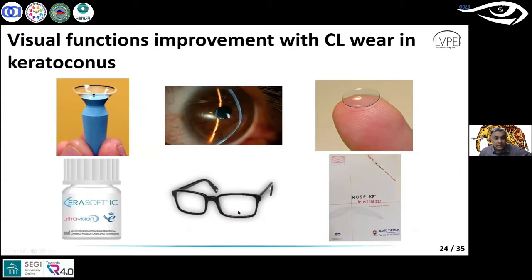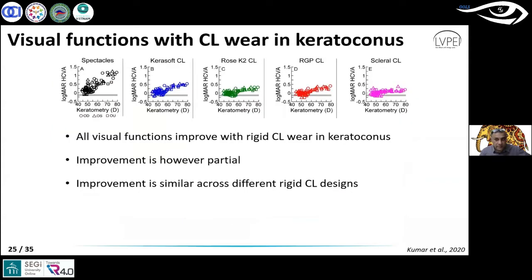These lenses all have a whole range of different fitting philosophies, comfort levels in the eye, and the cost to the patient are all significantly different. So, considering the whole range that is available, what is the evidence of the visual function improvement? Is one lens doing any better compared to the other lenses? This is what Pritham asked in his study.